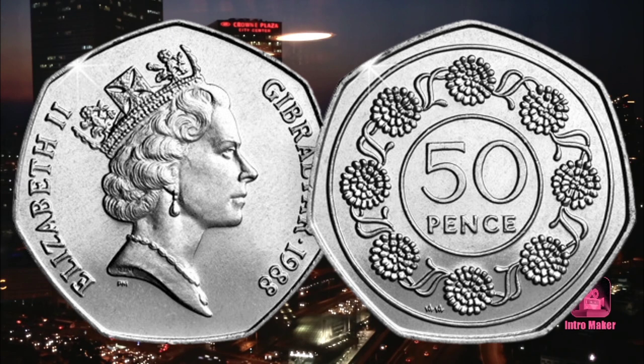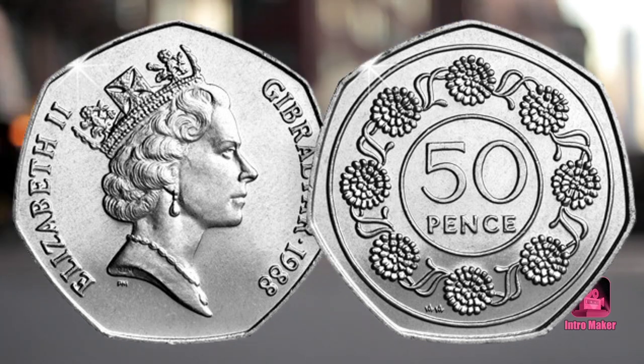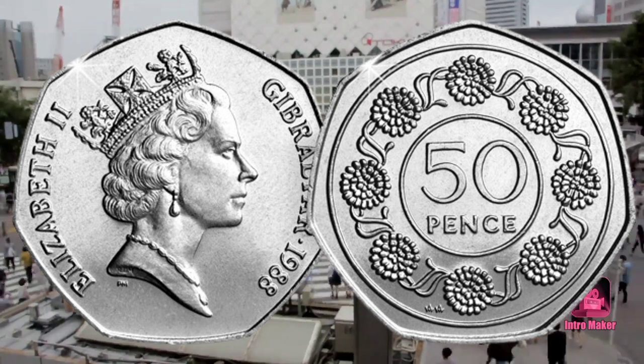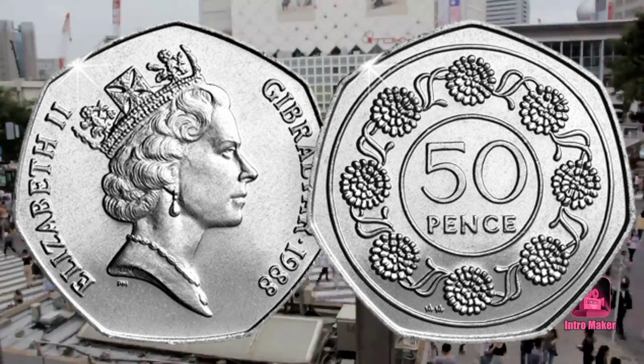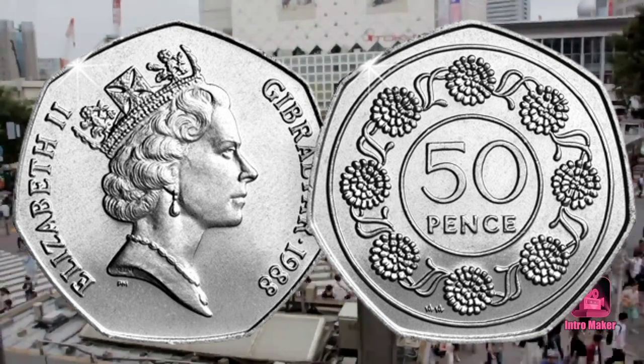Gibraltar is the only place in Europe where it is found growing in the wild. In 1988, just 30,000 of these 50p coins were issued for circulation, making it seven times rarer than the UK's rarest 50p and particularly scarce and sought after amongst collectors. Another key feature which makes this coin so collectible is that it was issued in the pre-1997 specifications, meaning it is significantly larger than the current 50p we find in our change.